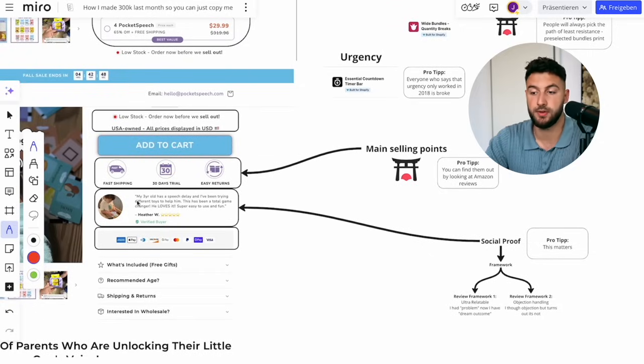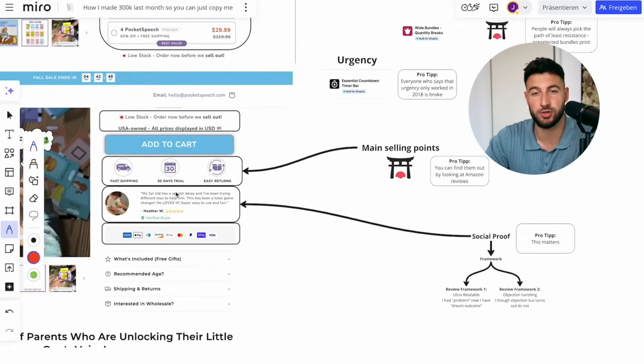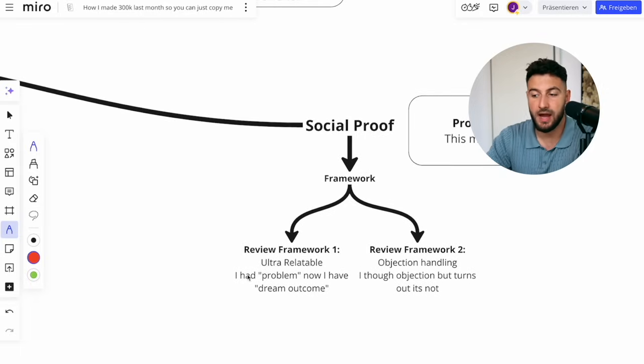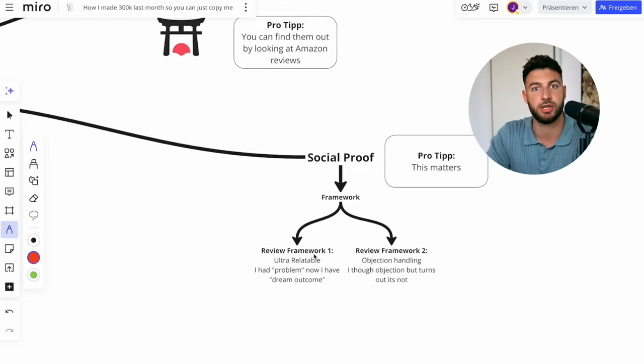One little tip for reviews: always have one review here with a consistent structure. Find out what the main problem is — what's the main objection people would have when they see the product. The structure is: 'I had problem X and now I have the dream outcome.' For example, selling resistance bands: 'I've always had resistance bands and every time I stretch them, they rip apart or leave purple stains on my hands. This is the very first resistance band I'm actually using that doesn't rip and doesn't leave stains.' Always make sure you understand your customers' main objections.